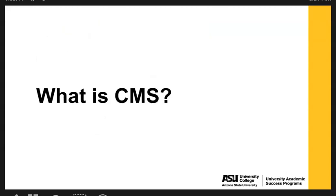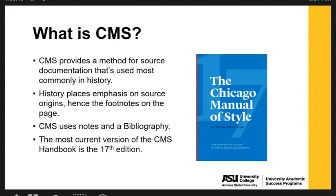So what is the Chicago Manual of Style? CMS provides a method for source documentation that's used most commonly in the history field. History places an emphasis on source origins, hence why the Chicago Manual style uses footnotes on the page. CMS also uses notes and a bibliography, and the most current version of the Chicago Manual style handbook is the 17th edition.